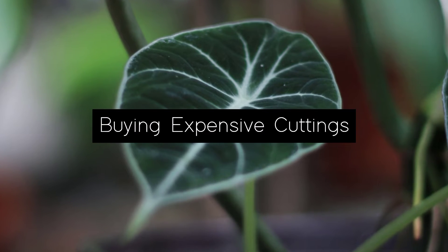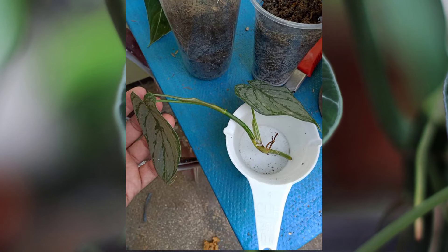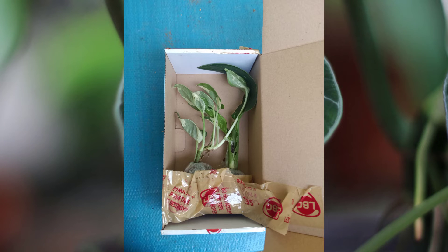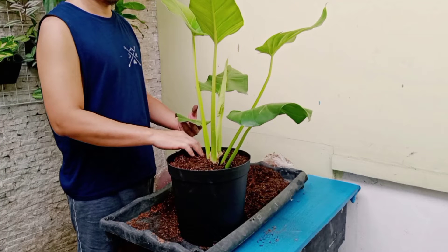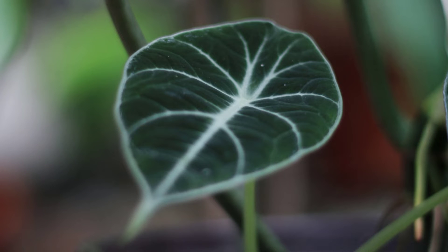Mistake number two: buying expensive cuttings. Young plants are in a very critical stage of development. There is a high risk that they will not survive, most especially cuttings. Having to ship them, giving them new soil, and having temperature changes can surely affect the development of the plant. So it is always better to invest in a mature plant that will survive than waste your money on expensive cuttings that will just die.